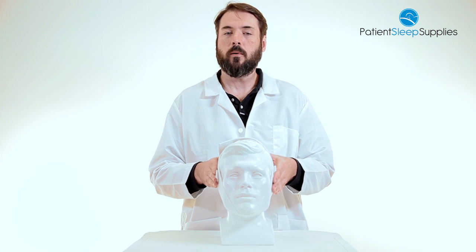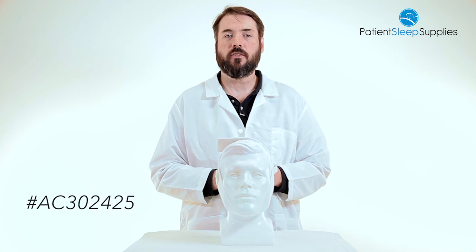The product is available in white only. Again, this is the Deluxe Chin Strap AC302425. Thanks so much for watching.